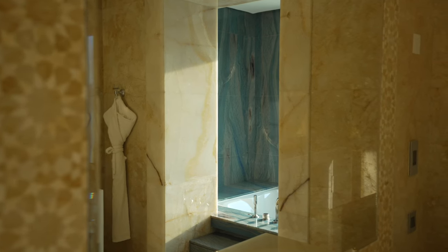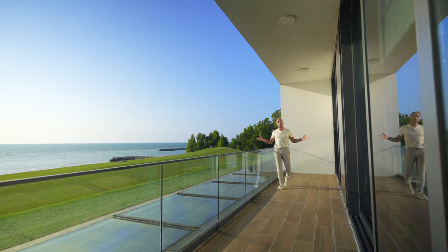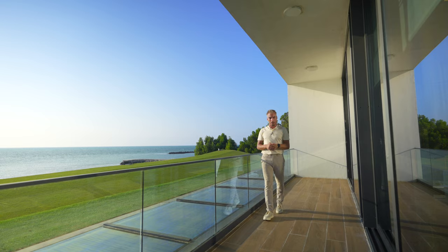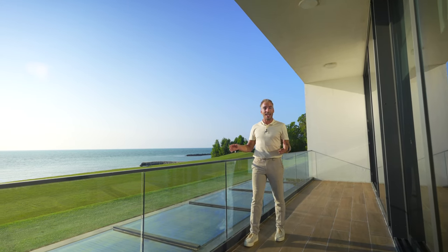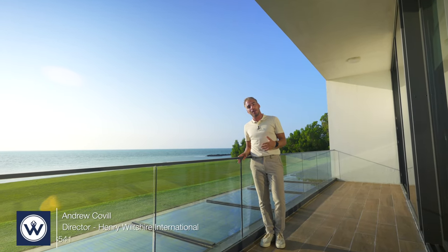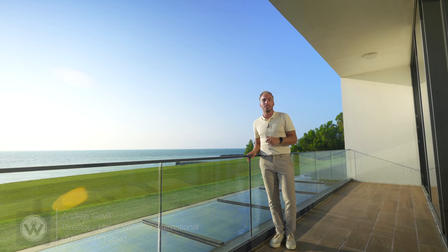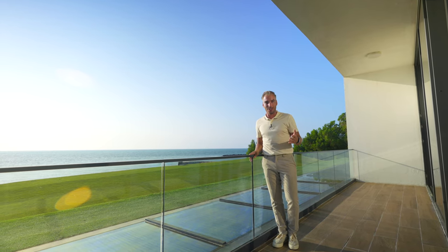We end the tour on the balcony of this beautiful primary bedroom. A big thank you to Andrew from Henry Wiltshire for allowing us to tour this home. If you enjoyed this video, please like and subscribe to the channel — see you on the next tour.